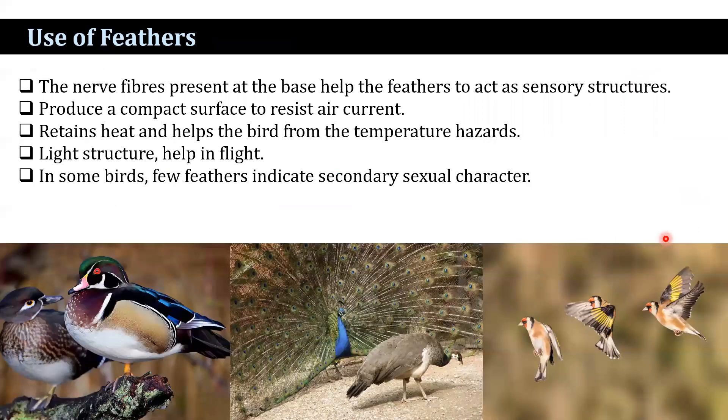The uses of feathers include: the nerve fibres present at the base help the feather to act as a sensory structure; they produce a compact surface to resist air currents; they retain heat and protect birds from temperature hazards; their light structure helps in flight; and in some birds, certain feathers indicate secondary sexual characters.